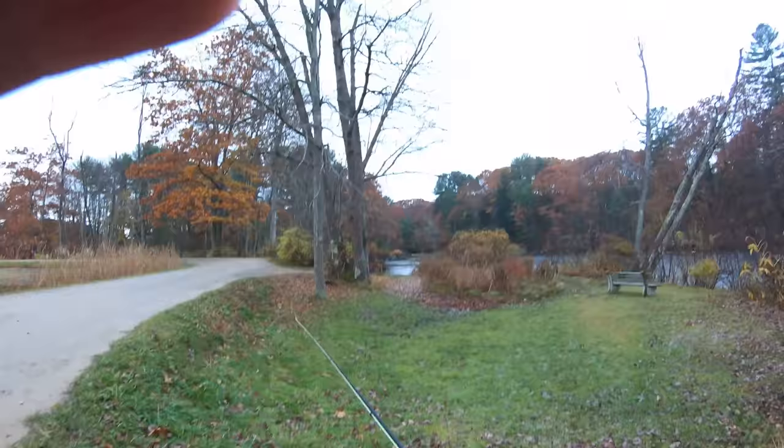Swinging streamers is one of the coolest things you can do — it's one of the original ways to fly fish, and the takes are violent. It's definitely challenging, but we did catch some fish. Watch and enjoy. Let's go get them.